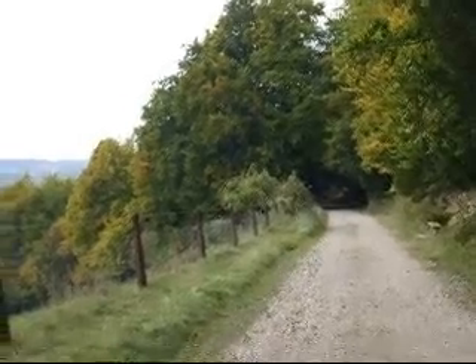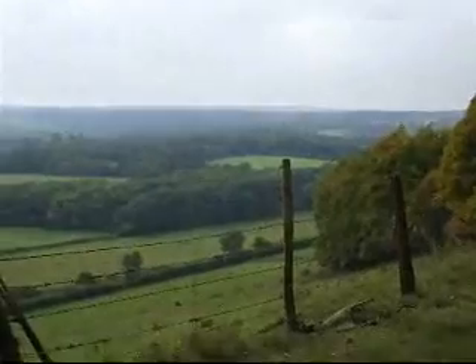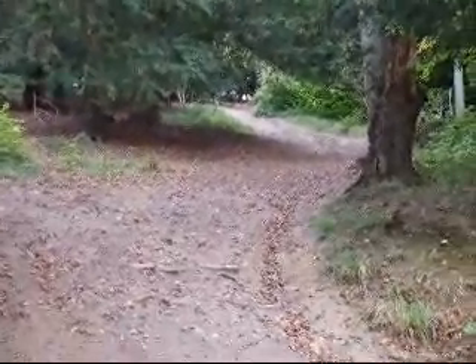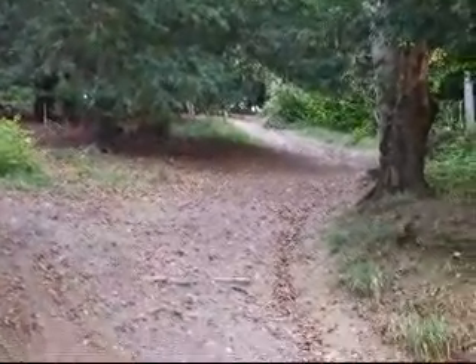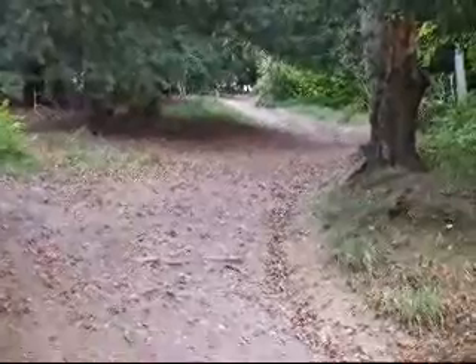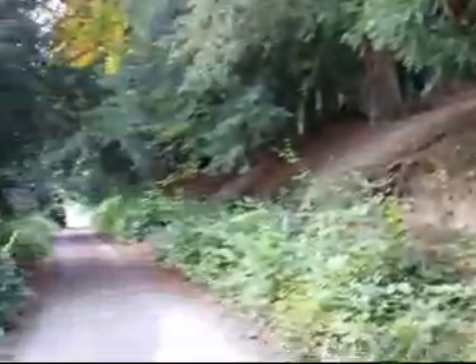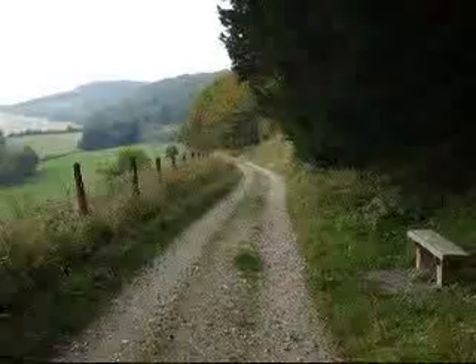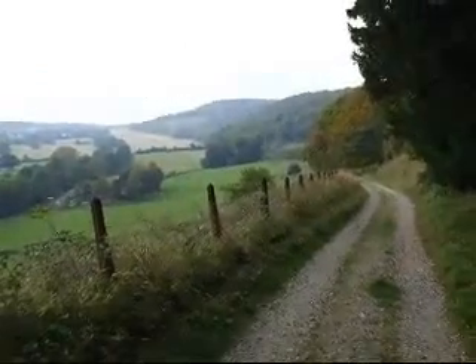A bit further along the Pilgrim's Way there's starting to be some autumn tints and again some hazy views. This path is where the Guildford Dorking Walk, posted on this site elsewhere, descended. This walk is going to go straight on and beneath the North Downs Way, going down that path there.